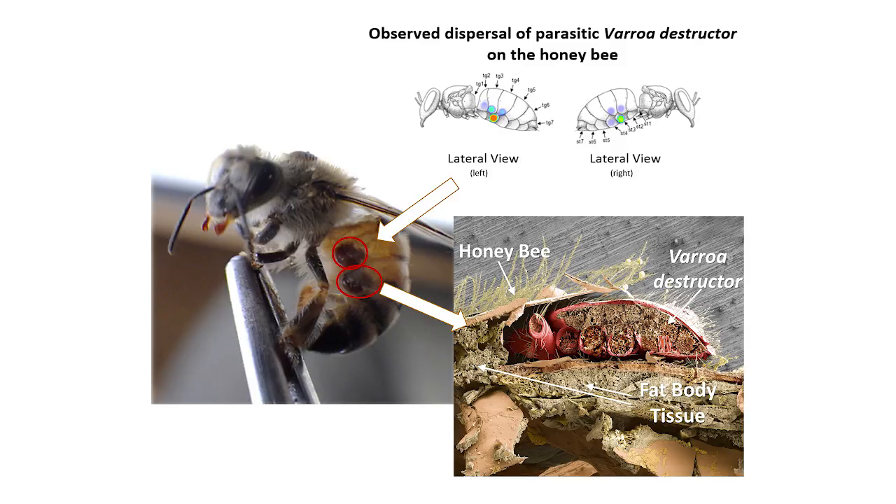The tissue in this area is called the fat body, and this is significant because the fat body doesn't just store nutrients — it detoxifies pesticides, regulates hormone levels, and produces the honeybee's primary immune response to microbial invaders. And that's just four of its nine functions.